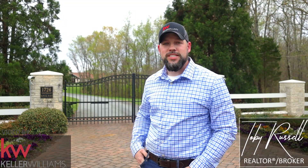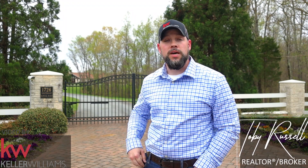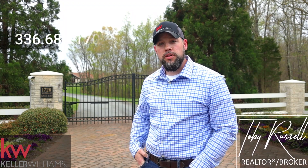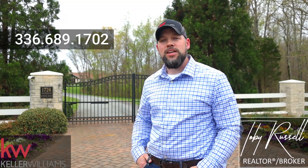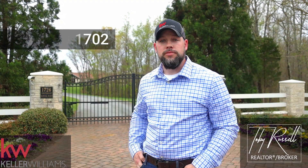Thanks for taking a look inside 1726 White Hart School Road. I hope you enjoyed it as much as I did, and if this home might be a fit for you or someone you know, please give me a call at 336-689-1702, or if you'd like to take a look at any other home in the Triad, we'd love to talk to you.